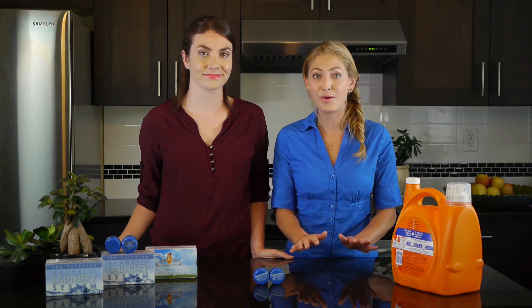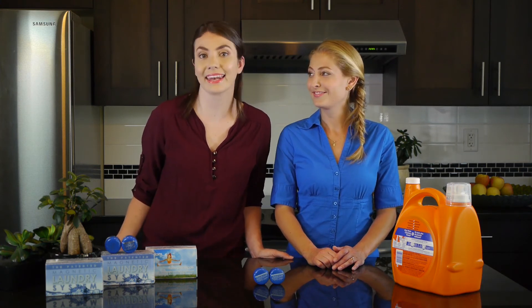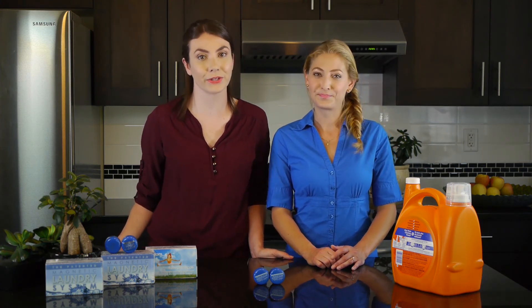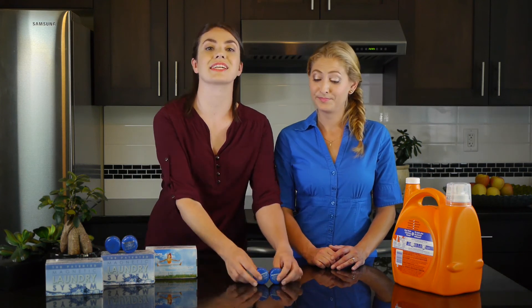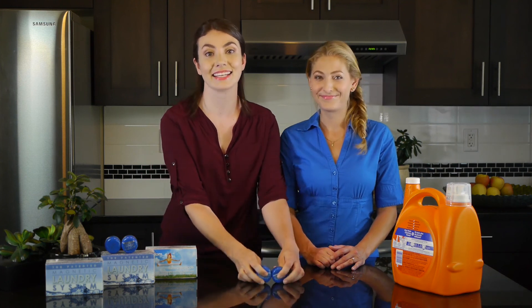It's totally risk free with our 60-day money back guarantee. Start saving money, protecting your health, and helping out the environment with every load of laundry you do. Just stick these two blue magnets in the washer and never think about it again. It's that simple.